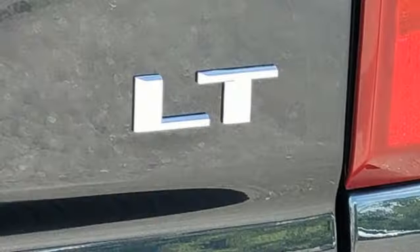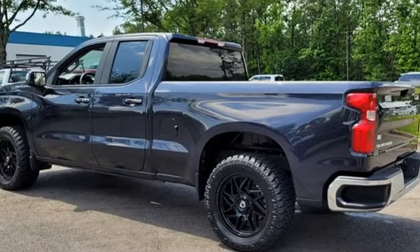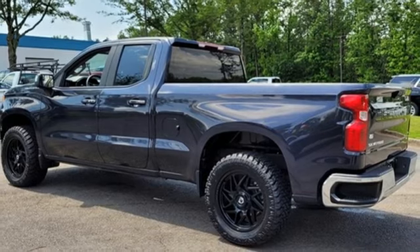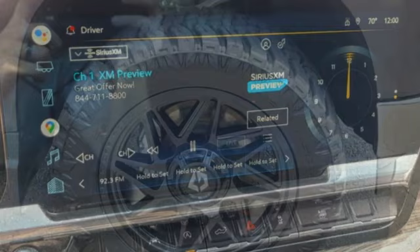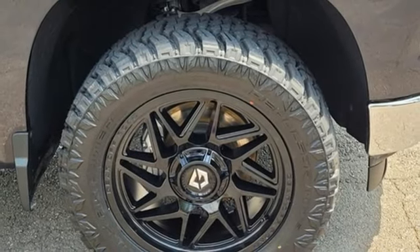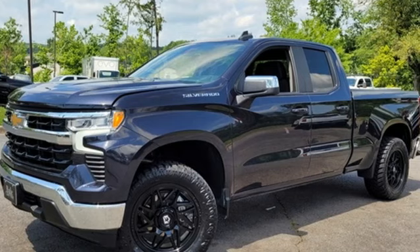Intercooled turbo V8 engine, rear wheel drive, automatic transmission, trailer hitch receiver, streaming audio, Wi-Fi hotspot, dual zone climate control, aluminum wheels, gas pressurized shocks, configurable instrument gauges, and LED low and high beam headlights.